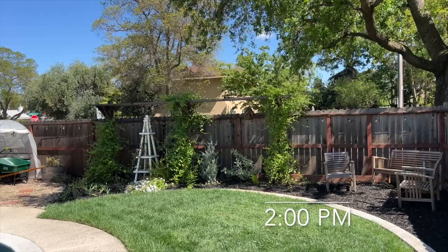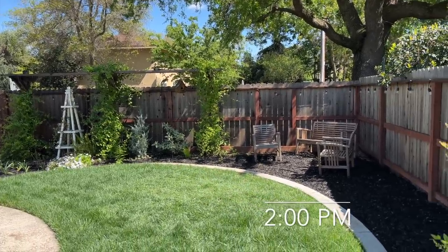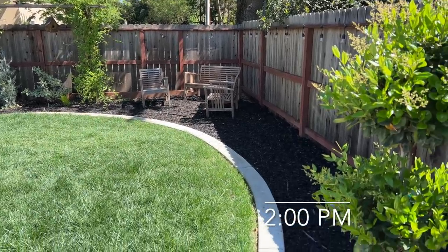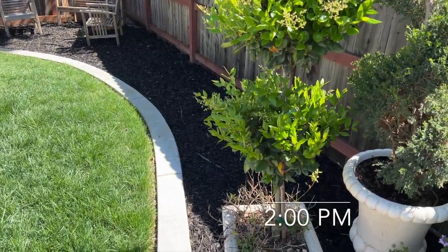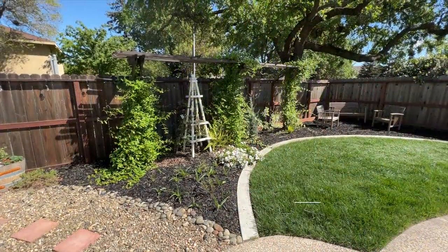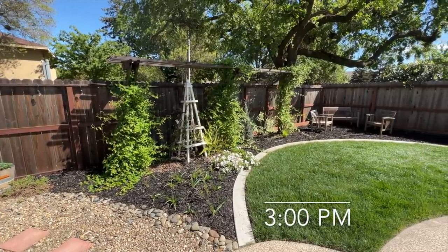At 2 o'clock we're starting to get more sun. Over by the fence it's still shade, but my pots have sun. These pots really need some work.